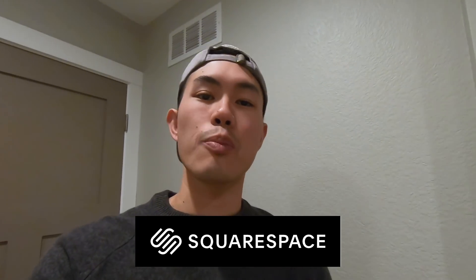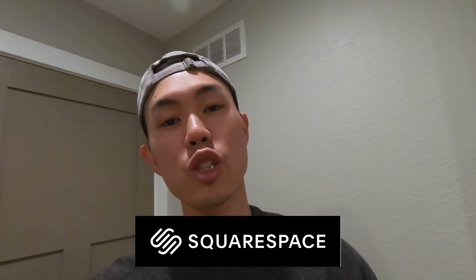What's up guys? Before we begin today's video, I just want to say a big thank you to Squarespace for sponsoring today's video and our YouTube channel. Make sure to stick around until after the video because I'll be talking more about Squarespace with you guys.